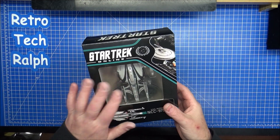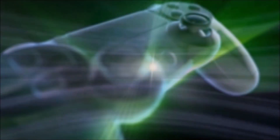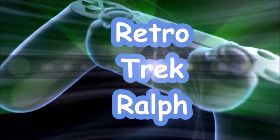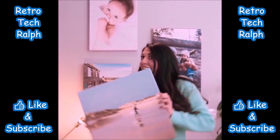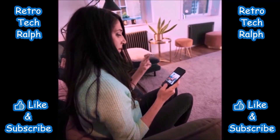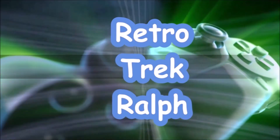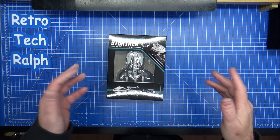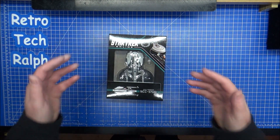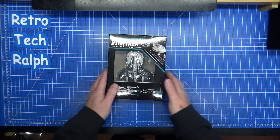Star Trek Online number 11, the USS Avenger. Hi guys, Retro Tret Ralph here, another Star Trek Online magazine and model review from Eagle Moss Hero Collector.